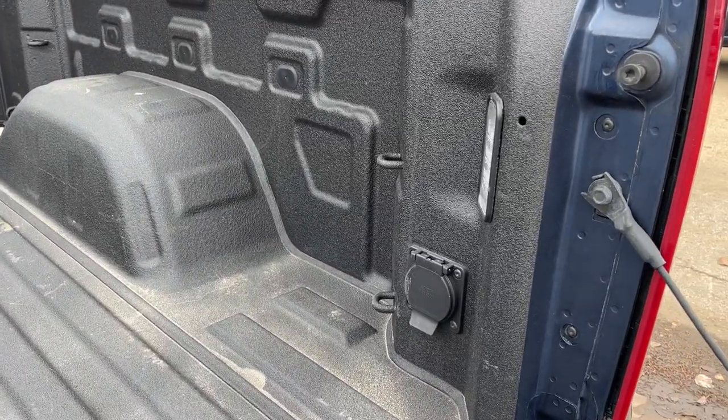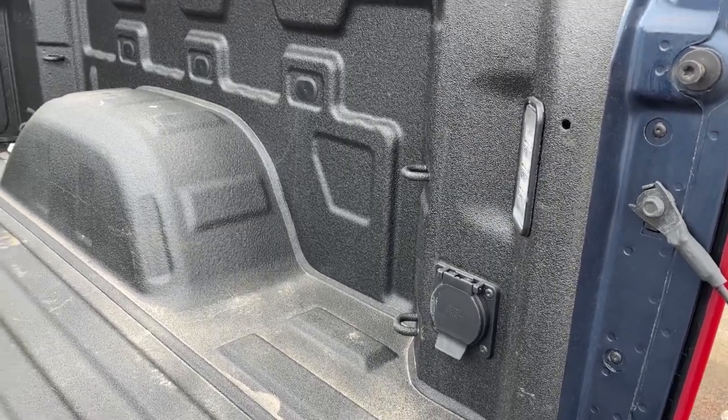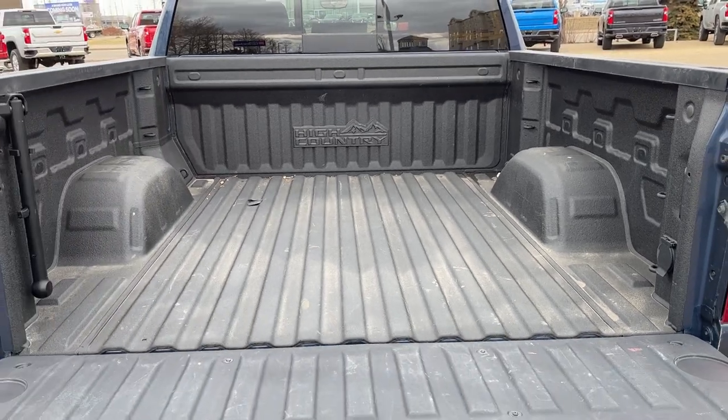In the bed of the truck, we have LED in-bed lighting, three cable tie downs in both front and back, as well as a 120 volt plug. Lastly, the bed is finished with our spray-on bed liner.